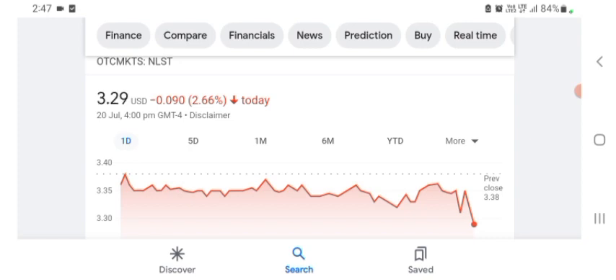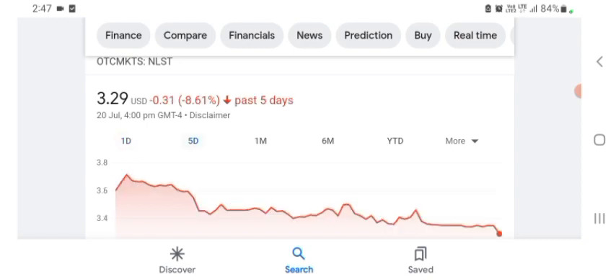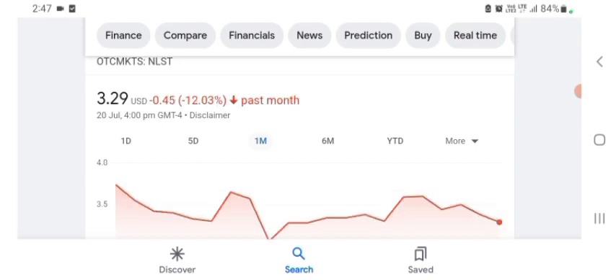Netlist is trading at $3.29 US dollar with 2.66% negative in a day. Five days before, the stock was at $0.31 US dollar with 8.61% negative in a day. We can also see one month before the stock was 12.03% negative in a day.